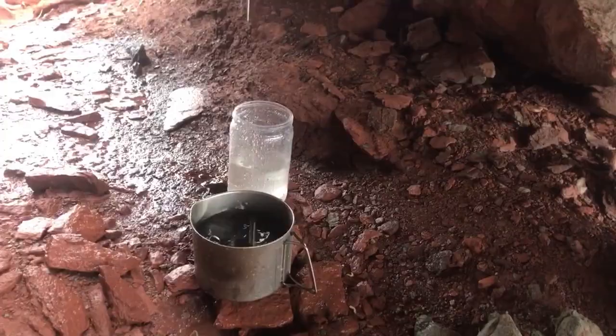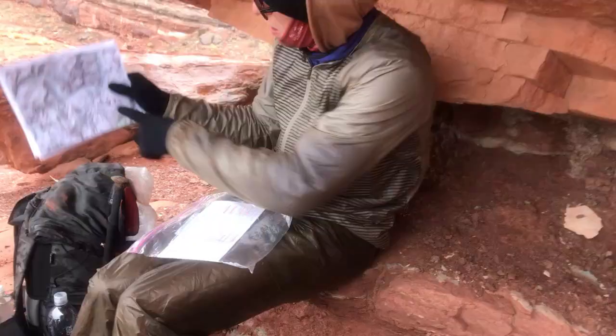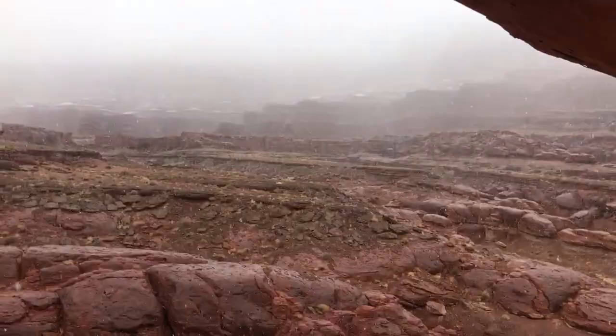Found this little drip here and we're collecting a decent amount of water. Looking at the map for where we're gonna camp tonight. It is really snowing out here.